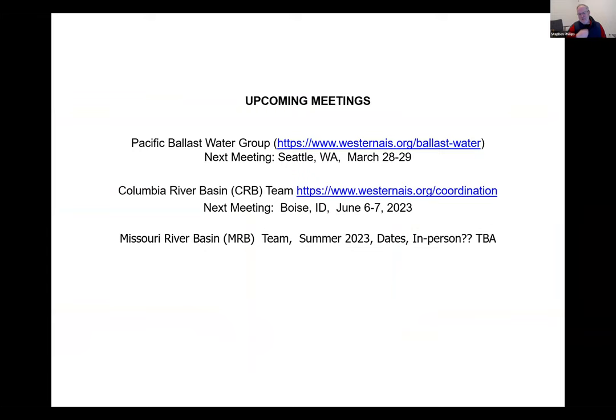PSMFC hosts several western meetings: the Pacific Bayless Water Group meets March 28-29 at the Doubletree in Seattle. The Columbia River Basin team will meet in Boise in June. A Missouri River Basin team meeting is planned for possibly July 2023, potentially in person. Leah Elwell is the contact for both basin teams.